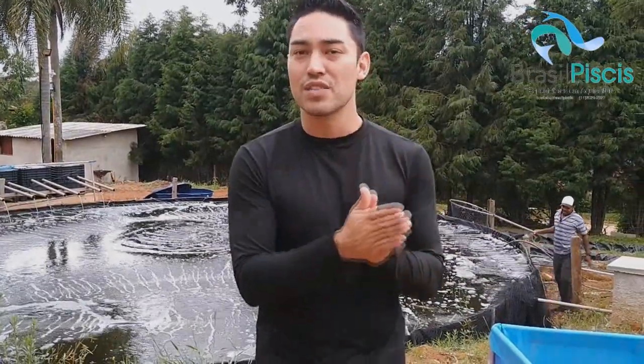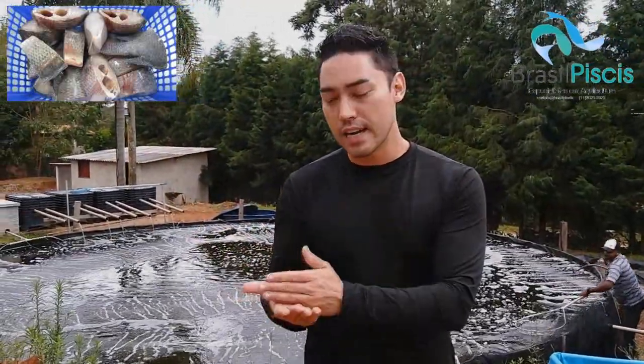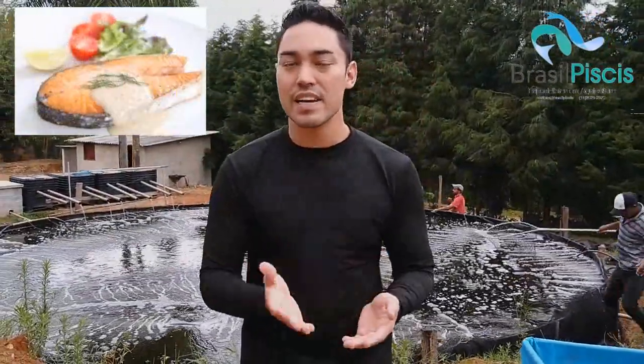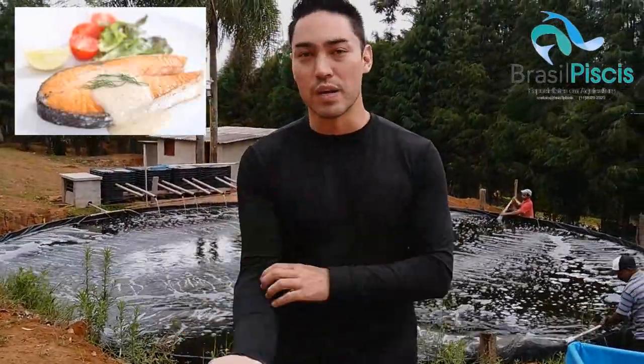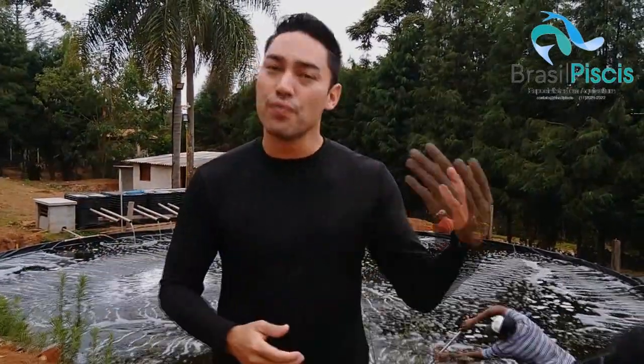Outros tipos de corte são as postas, que é o peixe cortado em tiras. Vou deixar fotos também para vocês verem. Cada região e cada corte têm um valor, e você é que estipula dentro da realidade de mercado, do seu estado e do seu município. Se vocês tiverem alguma dúvida — quanto vale a posta, como fazer — deixa nos comentários, ou segue a gente no Instagram e Facebook.